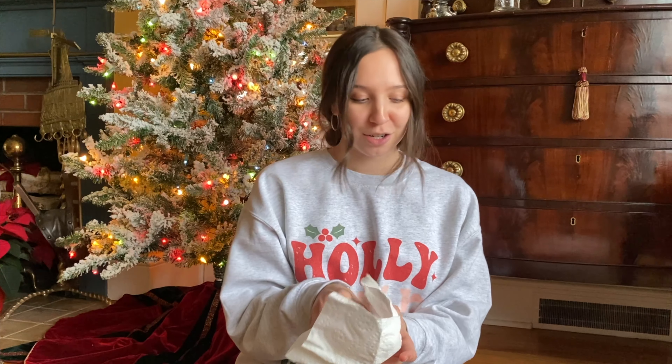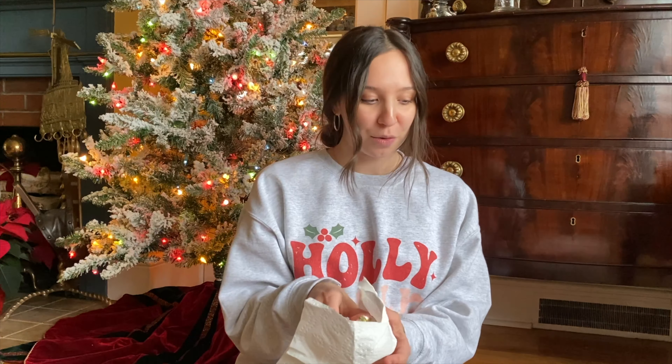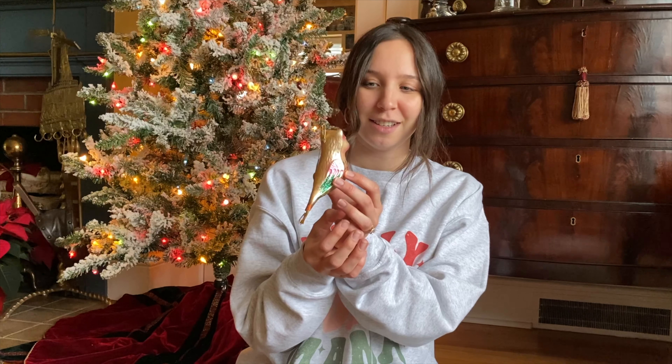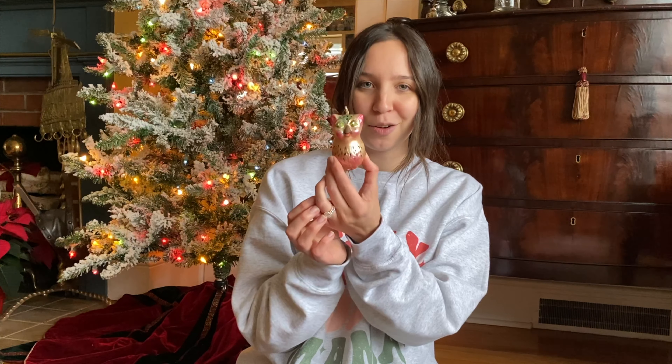I don't know how many we have — we have a ton — and I'm honestly not really sure how to go about this video because they're all wrapped up so delicately. I don't know how to show them all in good timing, but we're just going to start going through some of them.